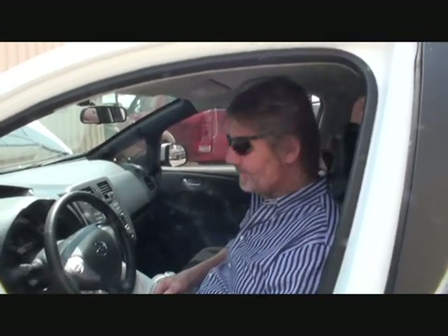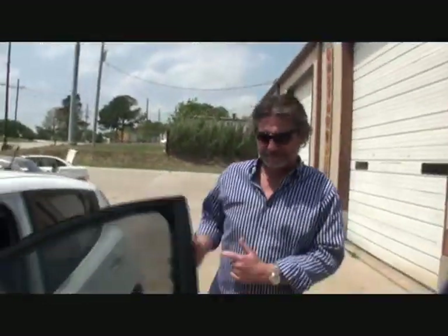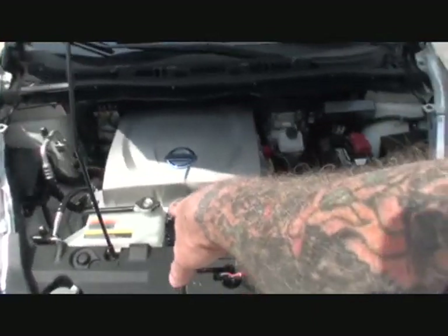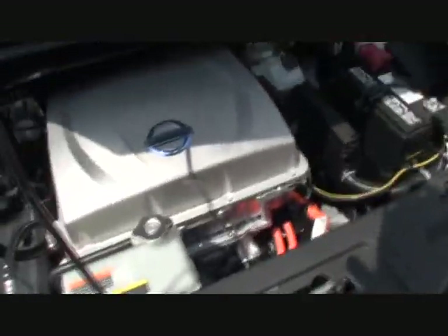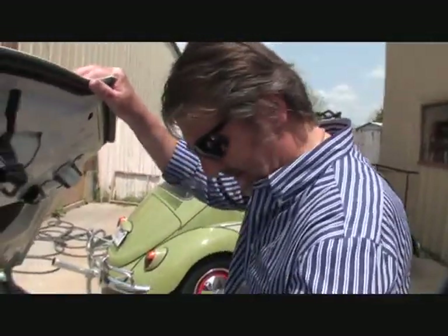How much does something like this cost, Les? $22,000. That's $22,000 for a car that goes 85 miles on a charge. I hear something — is it still running? Yes, it's running right now, that's it. Where's the exhaust pipe? There's no tailpipe on there at all — are you serious? Nothing.